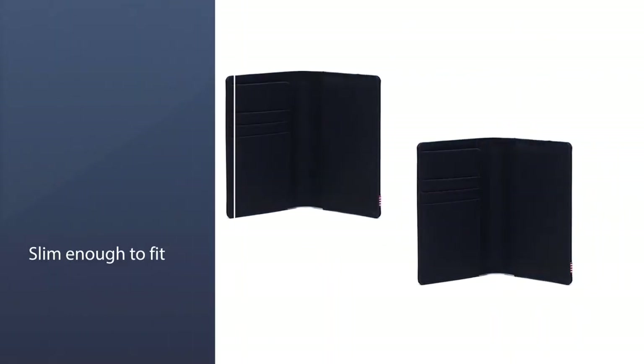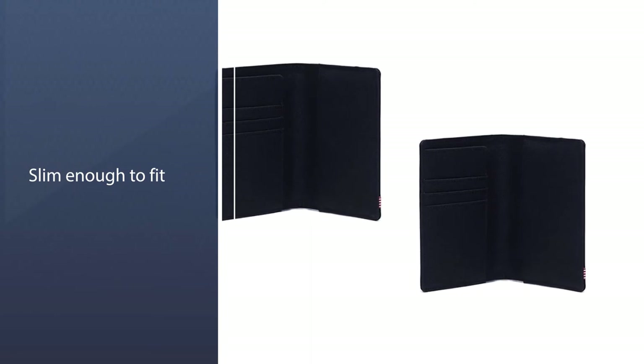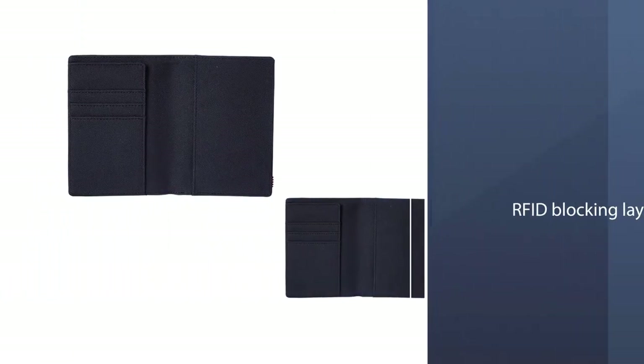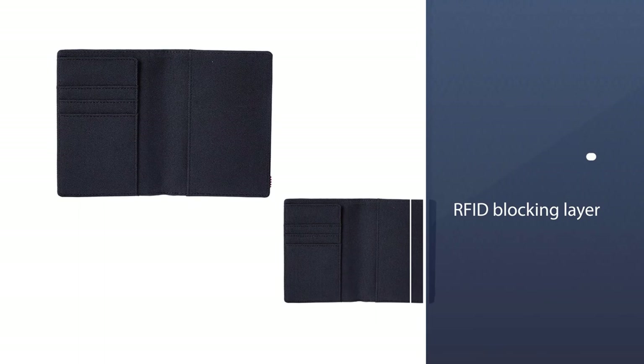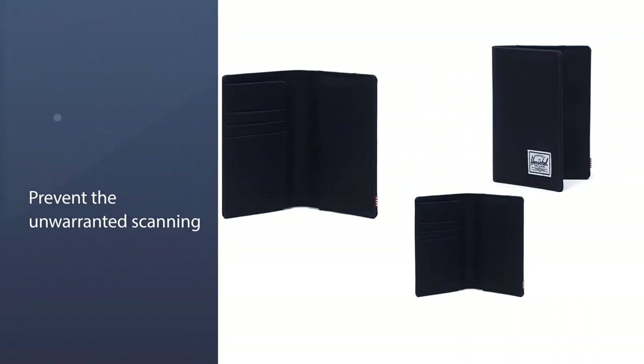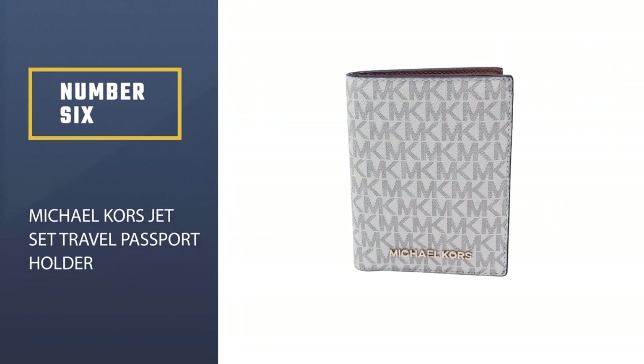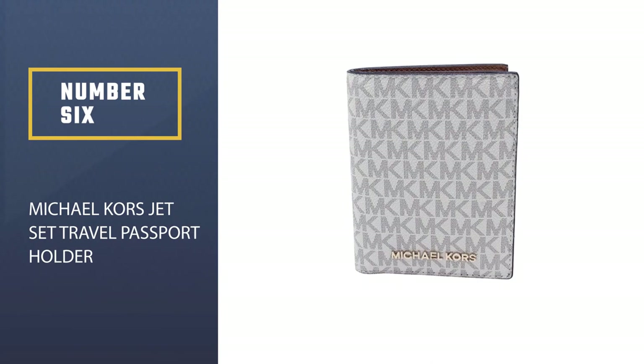This passport holder is also a hit with credit cards, offering multiple card slots to hold up to three credit cards, along with an RFID blocking layer to help prevent data theft from skimming machines.